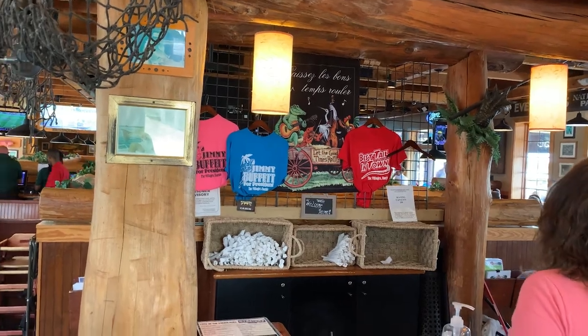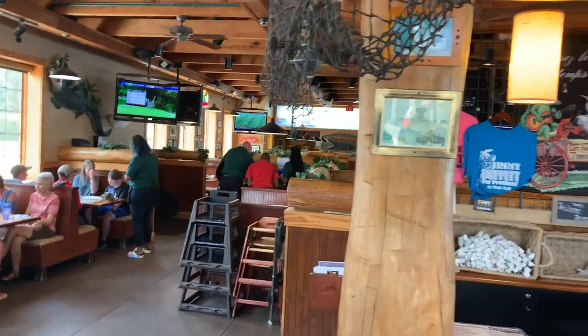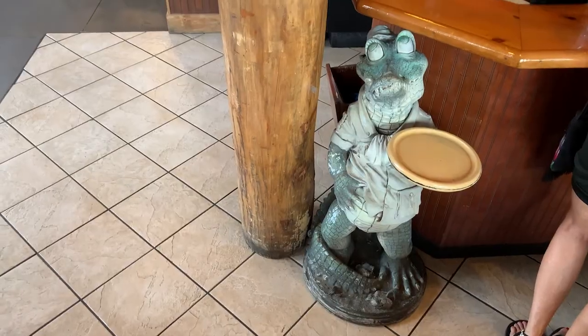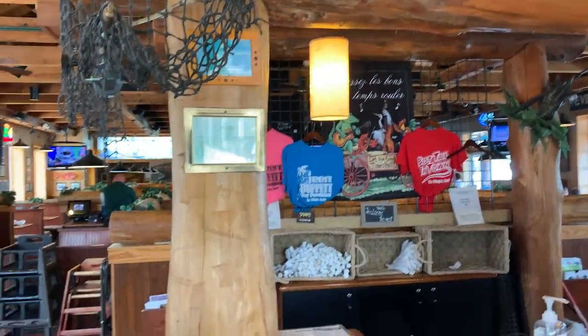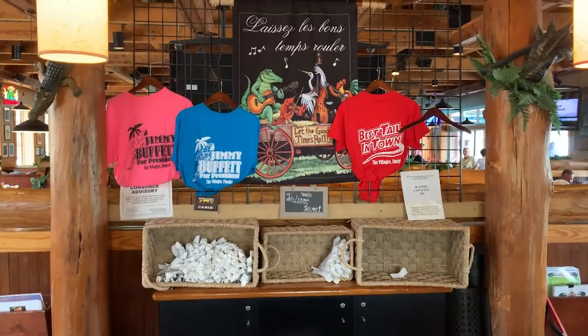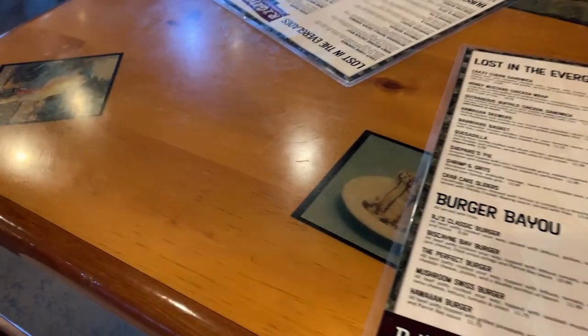Those are really cool. This is what the inside looks like — we're going to see if they have any open tables. Look at these shirts though — you can see they're themed with the alligator. It's RJ Gators, so the theming is on point.